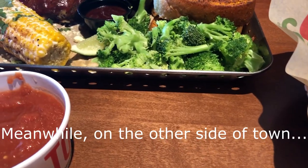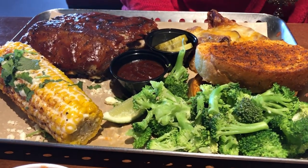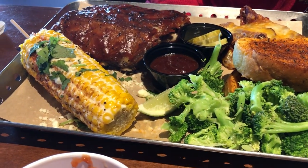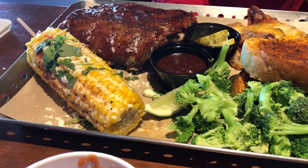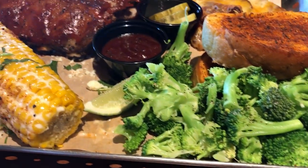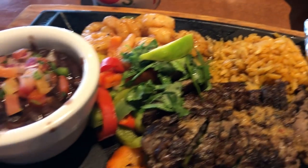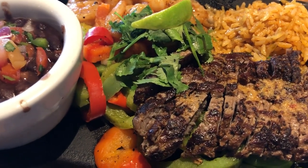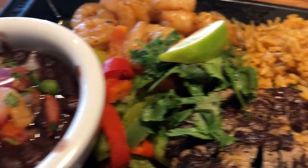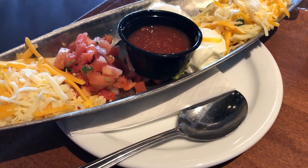Hey guys, tonight I am out to dinner with a friend. This is her plate — she got the smokehouse combo with ribs and some kind of corn, and also a cheesy barbecue chicken with what looks like toasted bread, barbecue sauce, and broccoli. We got some chips for the table. Here is my plate — I got a combo fajita with steak and shrimp, black beans, and rice.